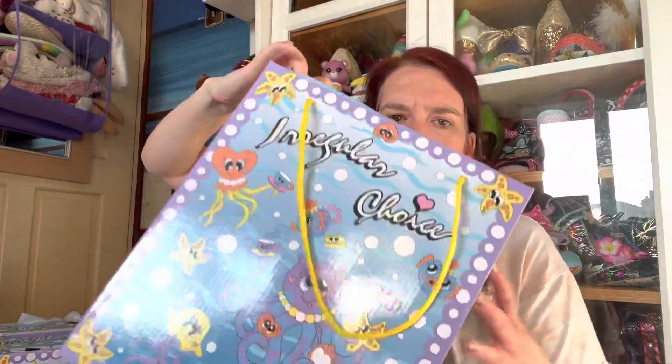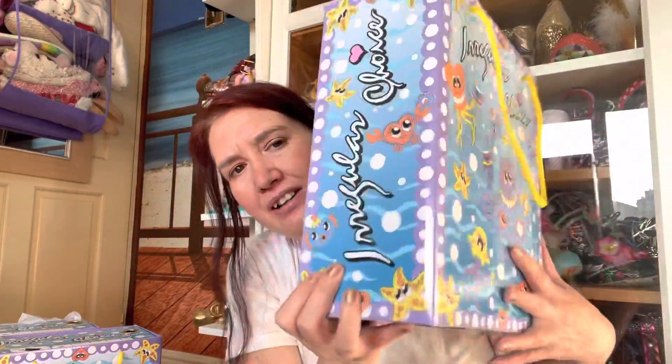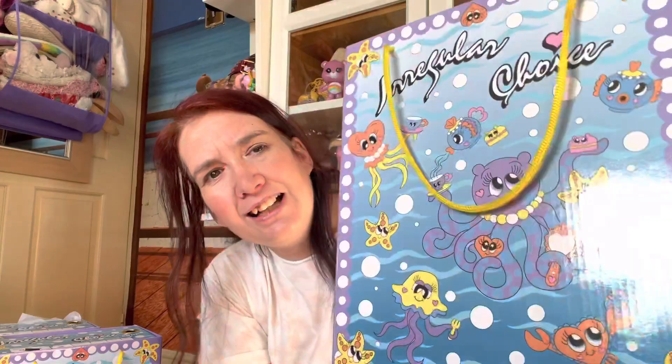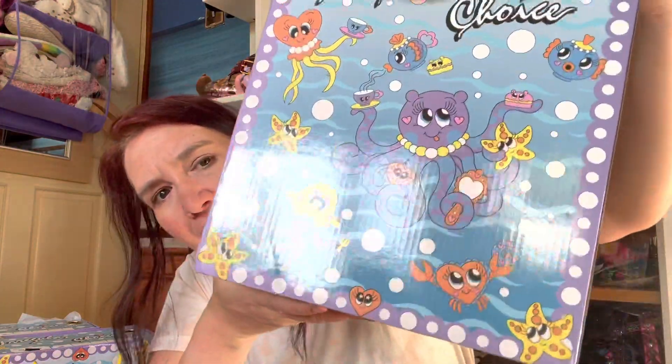They all come in the new Spring/Summer 2022 box and have the sole with all the little sea life. My friend Ali needs to look away if she ever watches this! We've got octopus, fish, jellyfish, and a little heart crab - how cute is he! These are my first shoes in this box, so I'm actually pretty excited. The paper is like a heart.